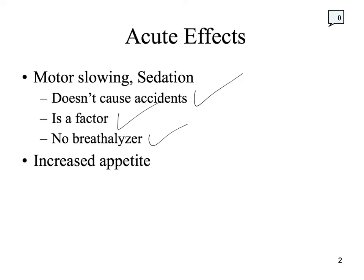That portrayal in Reefer Madness of the guy driving fast and out of control — when otherwise he was a very defensive, safe driver — is not realistic at all. What's a little more realistic is when the principal mentioned that a guy had been a good tennis player but suddenly was missing the ball by several feet. That might be a more reasonable description of marijuana's effects on motor control.